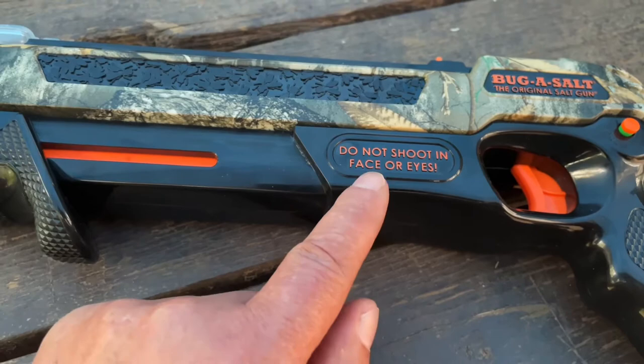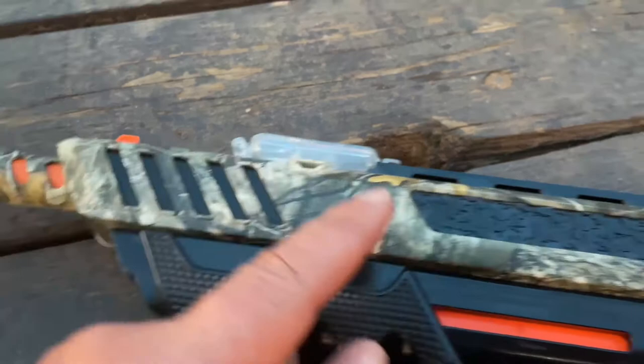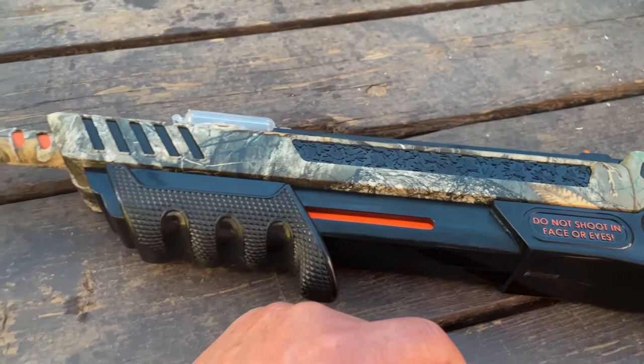Warnings — because somebody actually did this. Pump action. The sight pops up when you cock it. You can look down the barrel, line her up, and shoot!